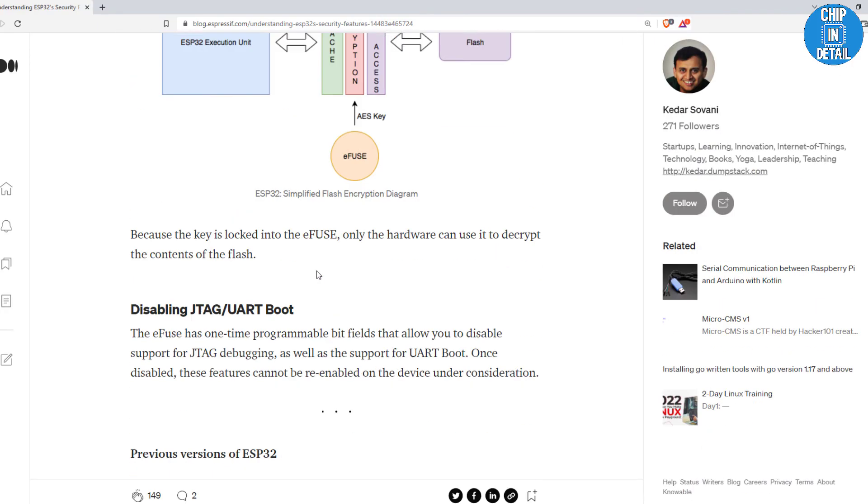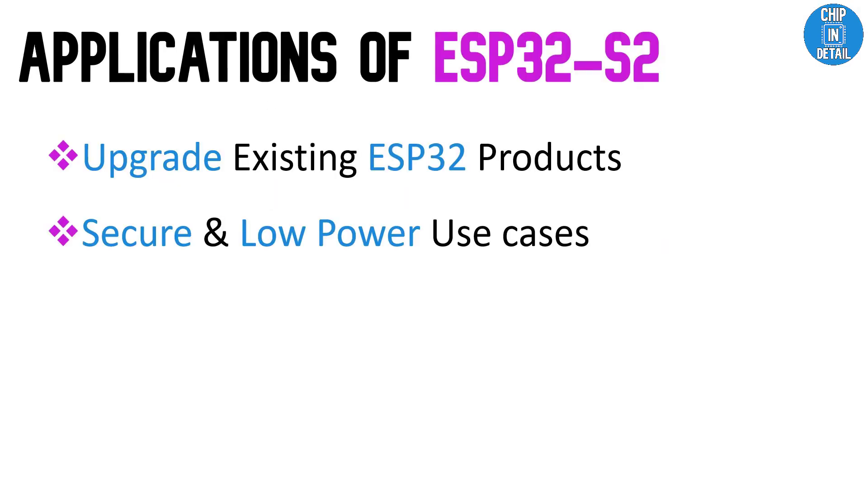ESP32-S2 also provides a lot of new hardware-based security features. If your application does not need the power of dual cores to run FreeRTOS but would benefit from the security and power features of the S2, you can replace the ESP32 with an ESP32-S2. Just like how ESP32-C3 is a replacement for ESP8266, ESP32-S2 aims to be a replacement for the original ESP32.